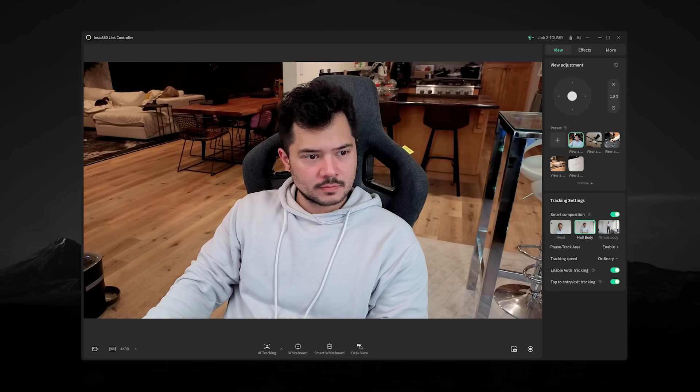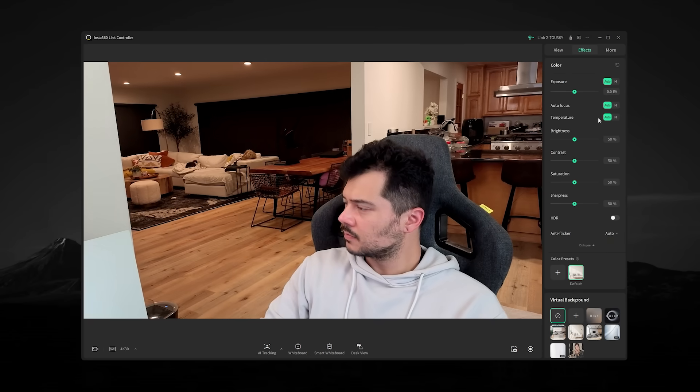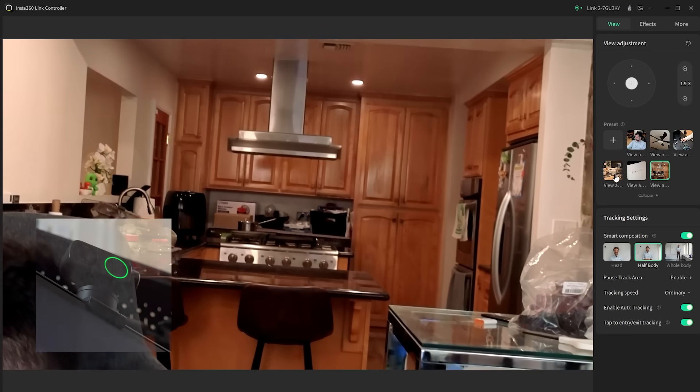Then there's the Insta360 controller software, which offers the fullest range of settings and functionality. Not only does it feature full gimbal control and image parameter settings, but it lets you set up to six custom preset positions that the gimbal will jump to at the click of a mouse. Being able to switch between scenes so efficiently offers an extensive range of possibilities for any scenario.